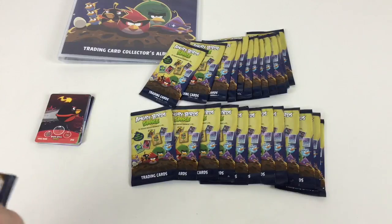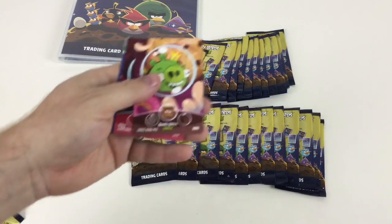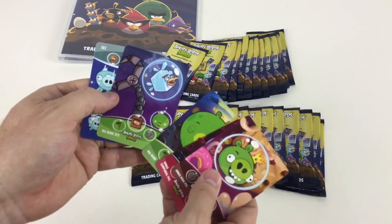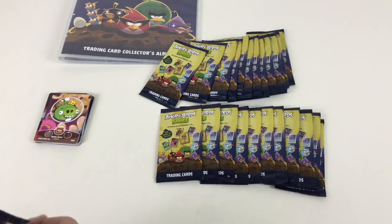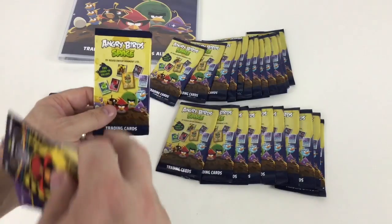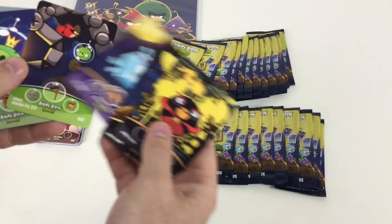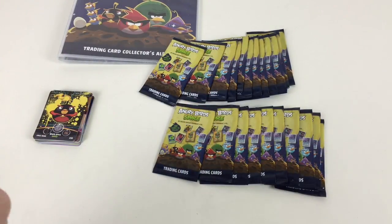Let's see what we've got in these packets — hopefully we'll get some gold cards. These are a bit tricky to open but you can tear down the seam. We've got another Space King Pig — there are obviously lots of different variants of the same characters. Space Corporal Pig, Space Corporal Pig again, Big Bork, Big Bork three of three, and a frozen one with the birds and the pig. We seem to be getting quite a few swaps, which is good for you guys at home.